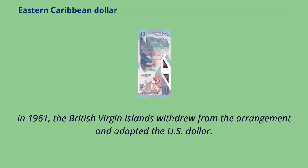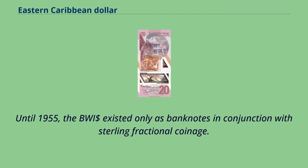In 1961, the British Virgin Islands withdrew from the arrangement and adopted the U.S. dollar. Until 1955, the BWI existed only as banknotes in conjunction with sterling fractional coinage.